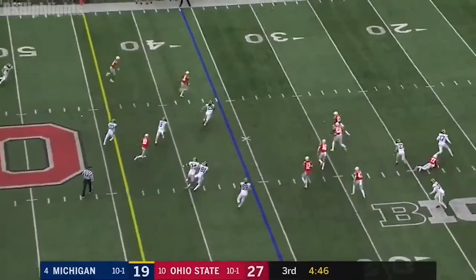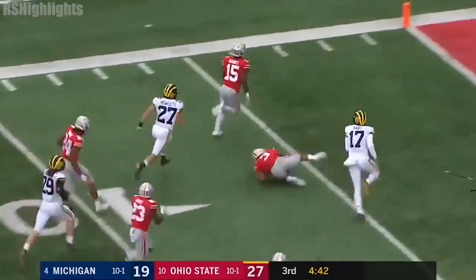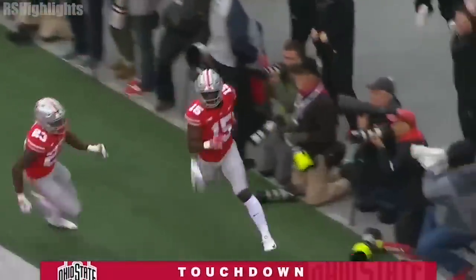And it's blocked! Ohio State got it! Blocked out of the air, towards the end zone — touchdown, Buckeyes!